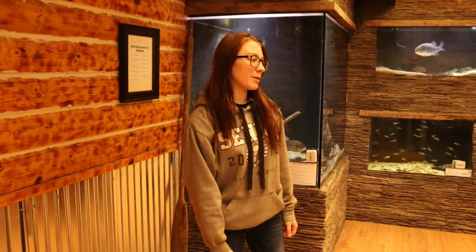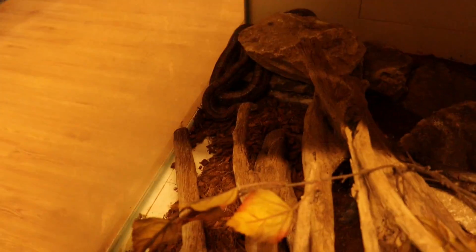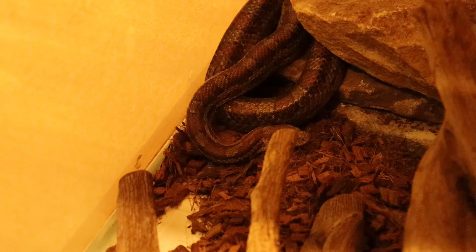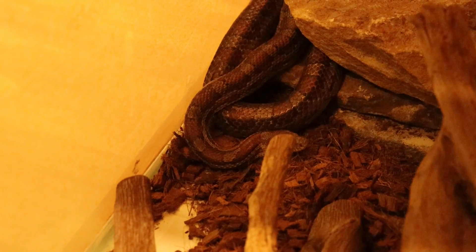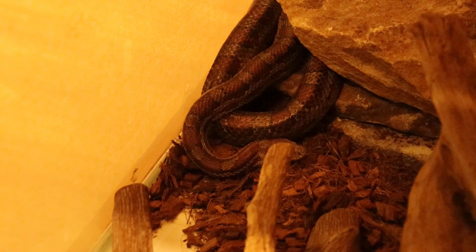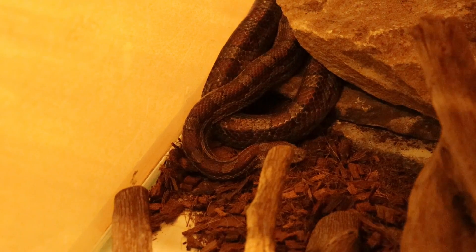Our last snake is our corn snake Ruby. Corn snakes are not found in Iowa but they are found in the southern U.S. They are called corn snakes because the bottom of her belly looks like Indian corn or a piece of maize — it has black and yellow spots. They are constrictors and very generalist animals, so you can find them all over the southern United States.